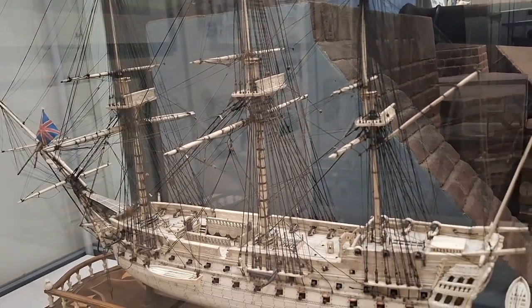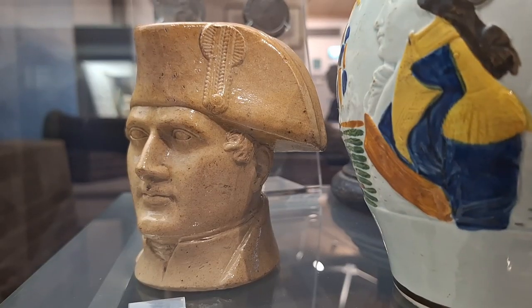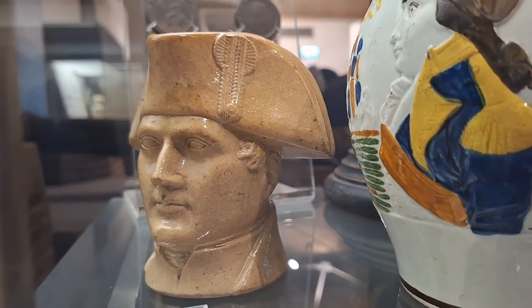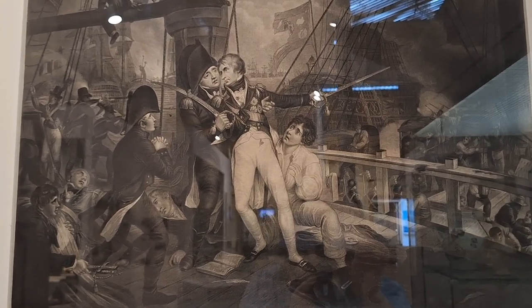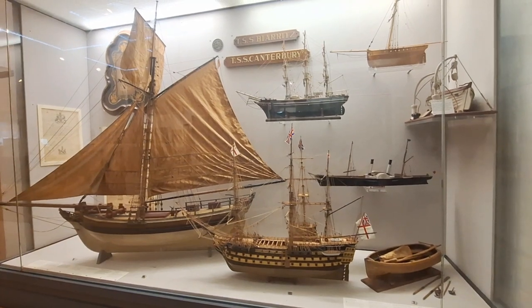I'm pretty sure they were not in comfortable conditions on it. And here's a toby jug with the face of Napoleon on it, and from the Battle of Trafalgar, the death of Lord Nelson. And more models of boats.